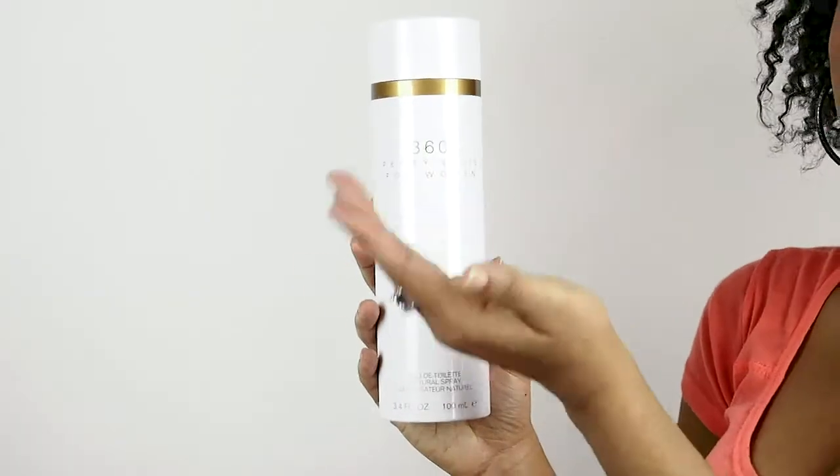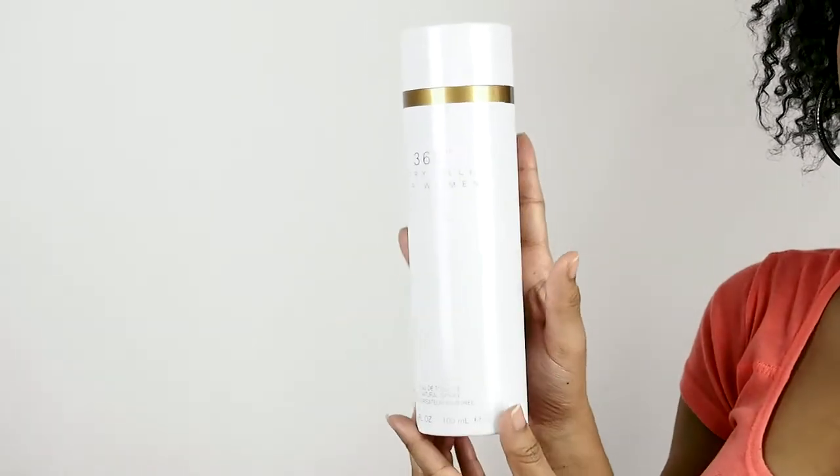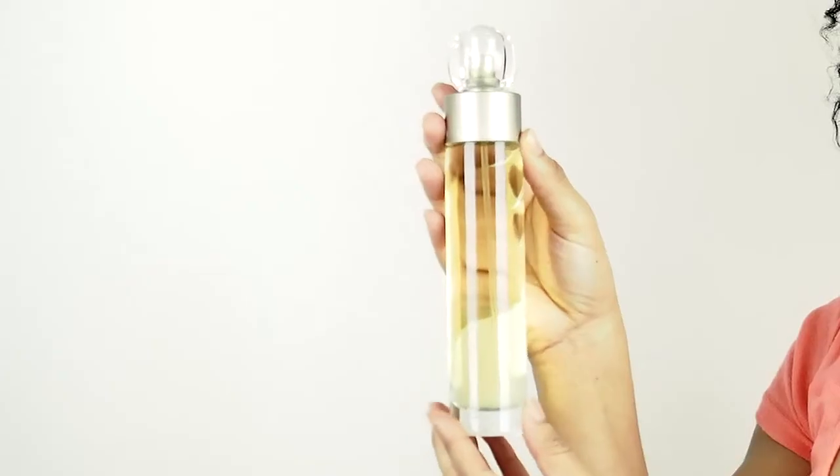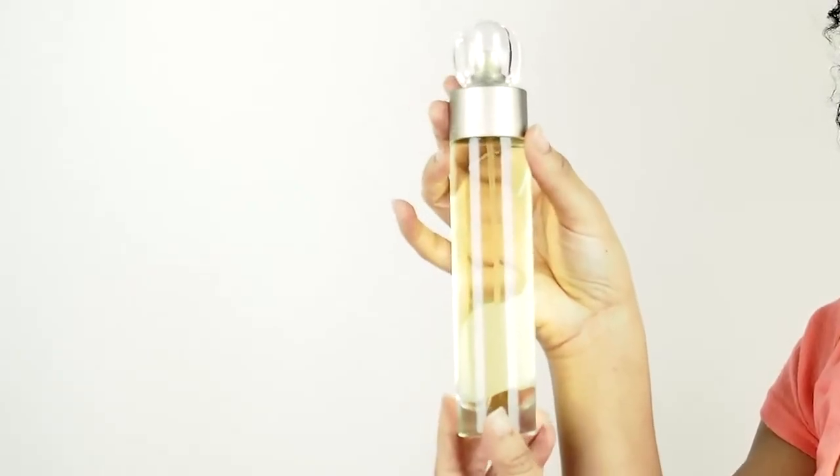Hey everyone, it's Sarah and today I'm reviewing Perry Ellis 360 for women by Perry Ellis. Perry Ellis 360 was released in 1992 and it's still one of our top-selling fragrances today. I really like this perfume — I think that it's light and feminine, and some of the fragrance notes include Tangerine,